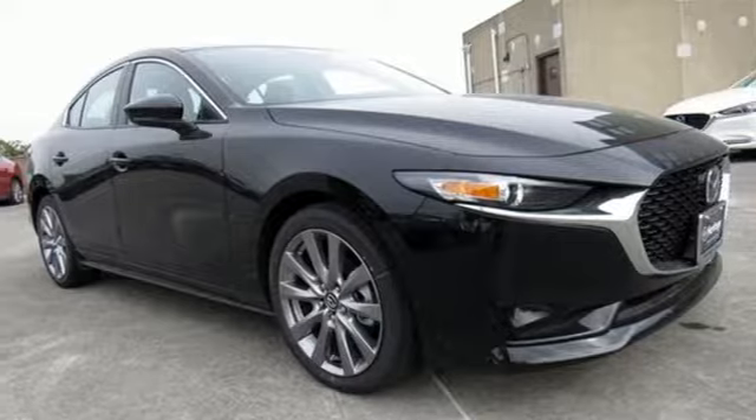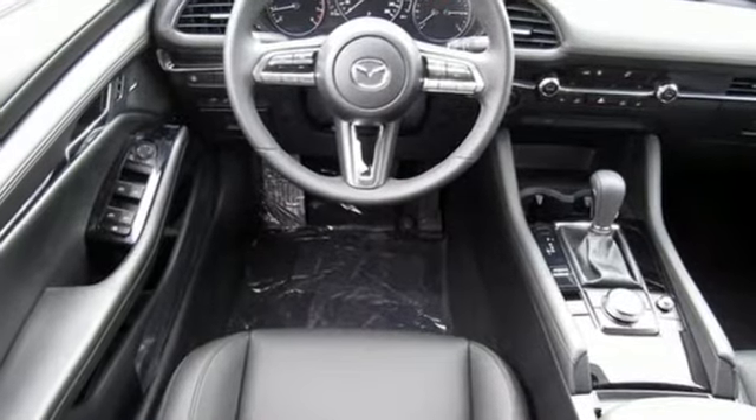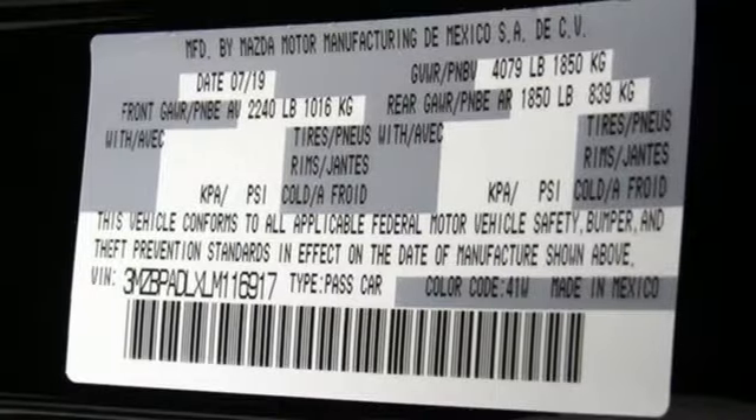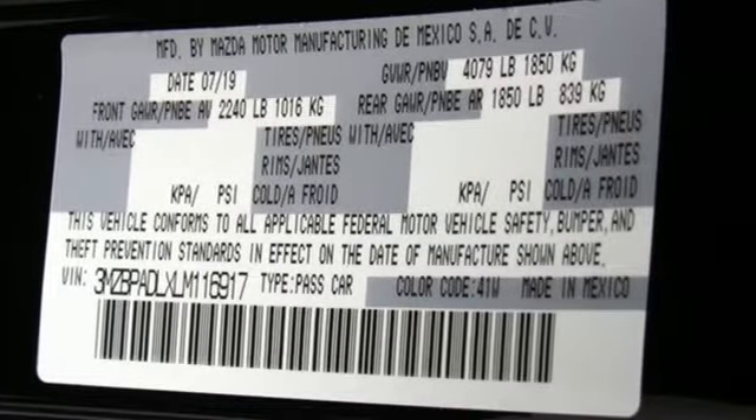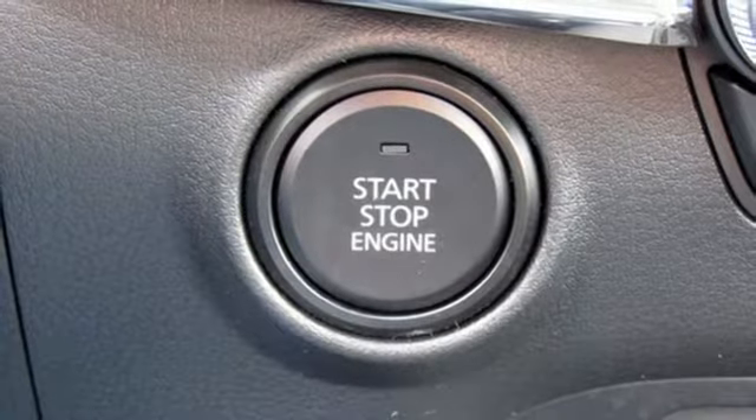Streaming audio, doors and push-button start proximity key, dual-zone climate control, wireless phone connectivity, front heated bucket seats, inline four-cylinder engine, aluminum wheels, and gas pressurized shocks.